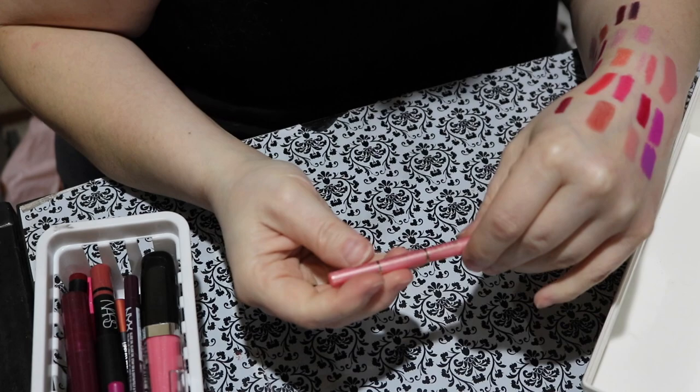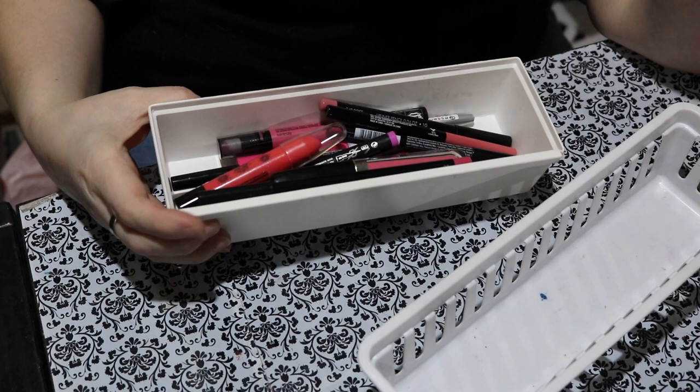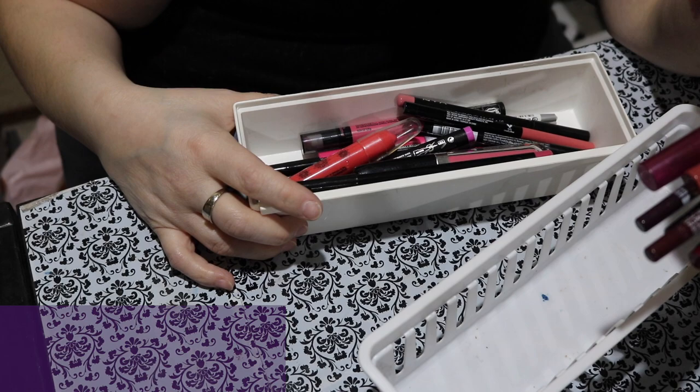No surprise, but there's quite a bit left. I'm going to take these and put them in different locations. Out of 30 total lip liners and pencils, I am decluttering six and keeping 24. So far it's not looking good guys. Okay, let's move on.